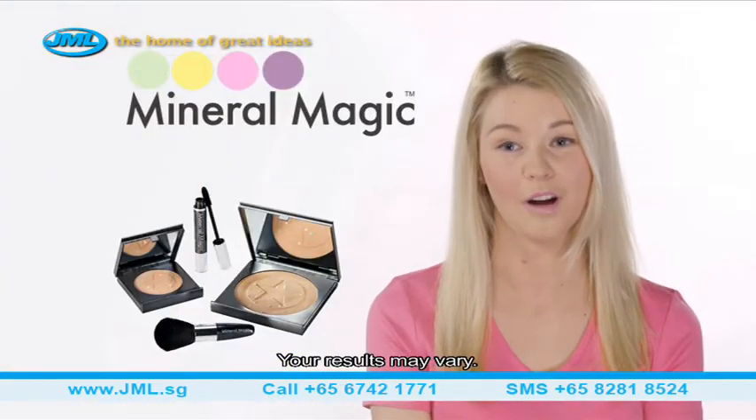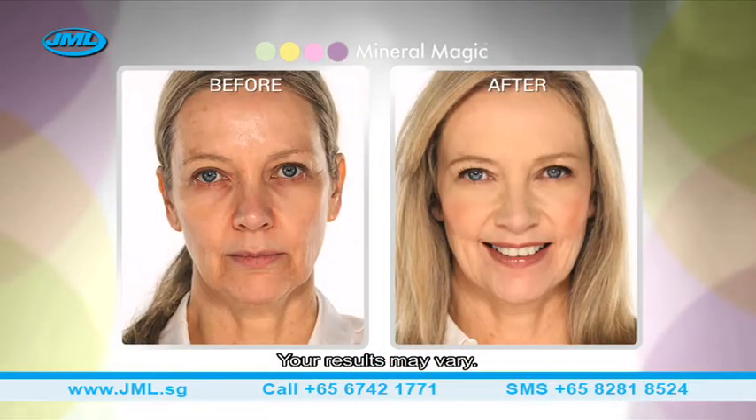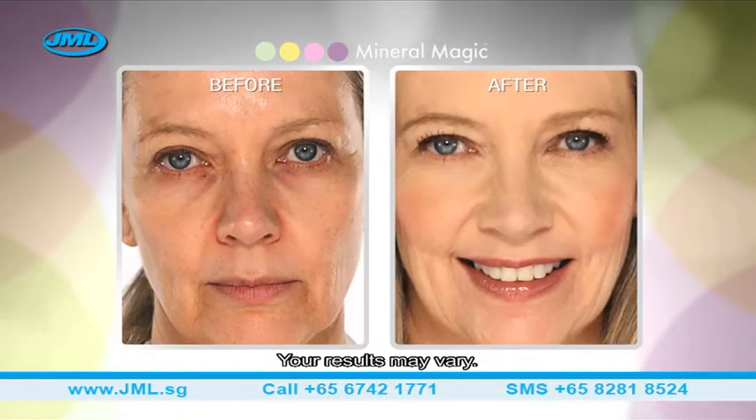Everyone should try Mineral Magic because it works. Mineral Magic has worked fantastically for me. It's so light and creamy, and if it works for me, I'm sure it can work for everyone.